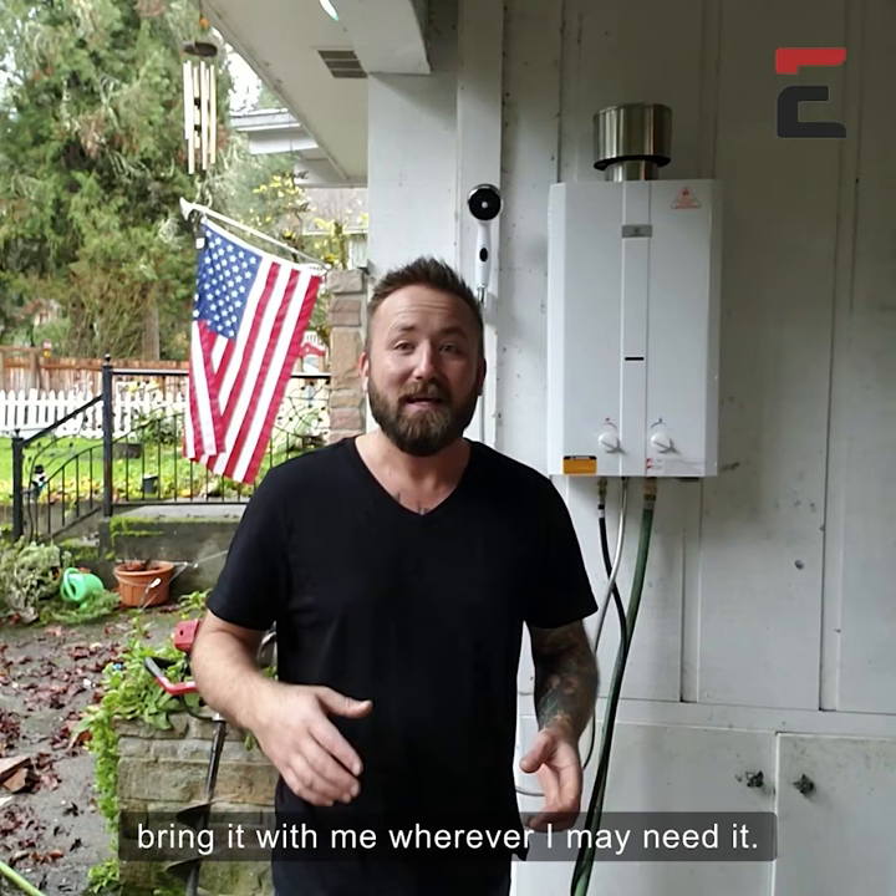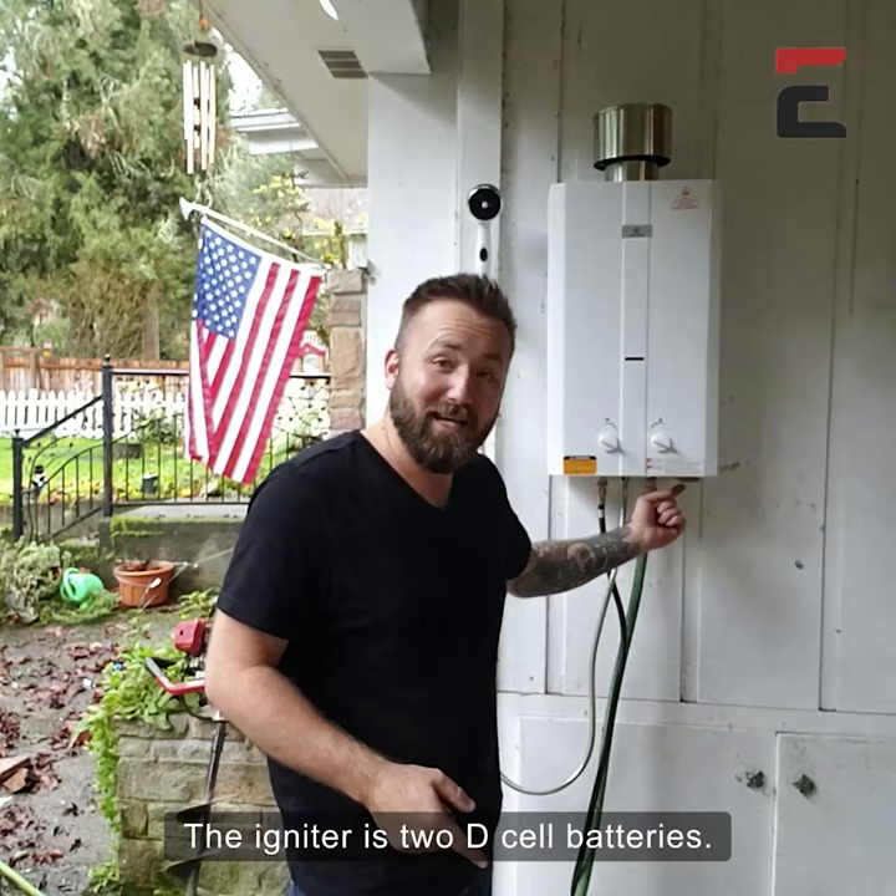It's just incredible, and because it's portable I don't even need electricity. The igniter runs on two D-cell batteries — that's it — and this thing is going to get really hot.